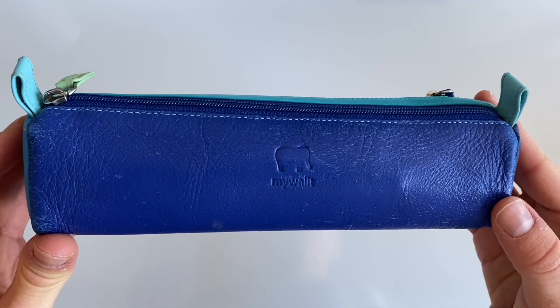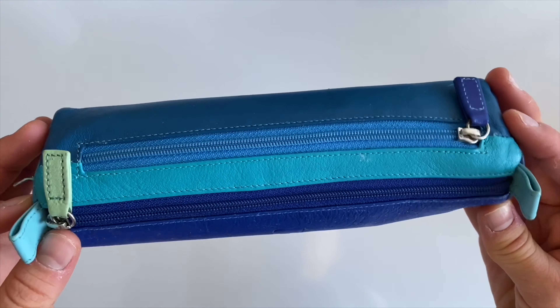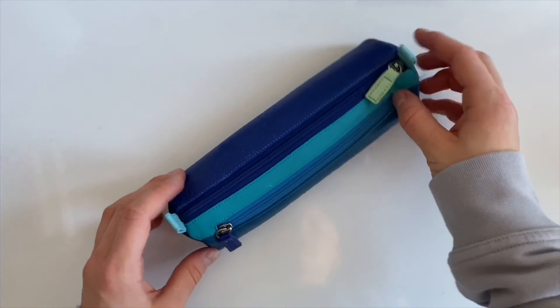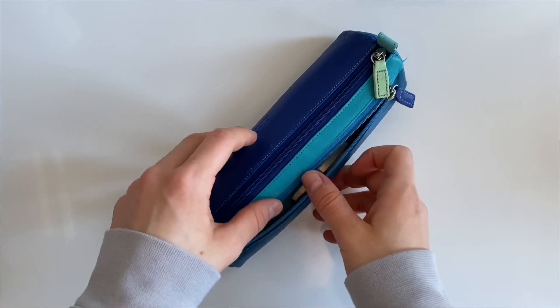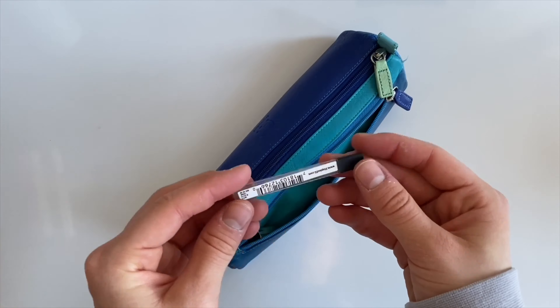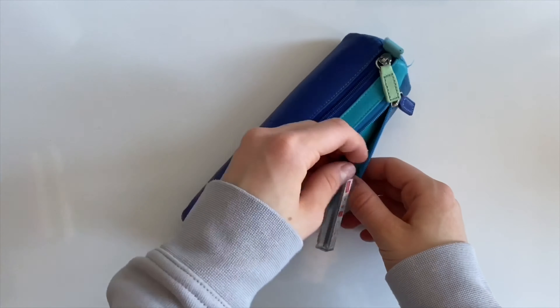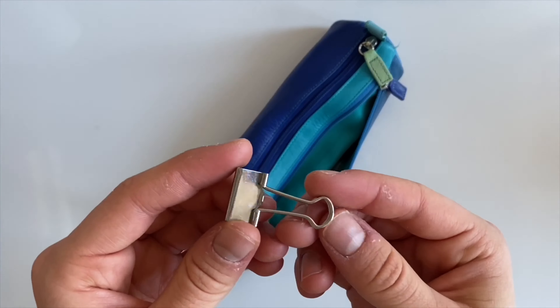My pencil case is from Mywallit and I really really like it. I have had it for about one and a half years now. It has one smaller compartment on the outside and I don't keep much there — only some extra leads in size 0.5 and a paper clip for loose leaf paper.